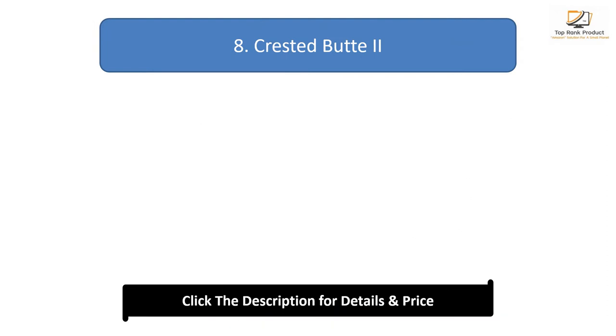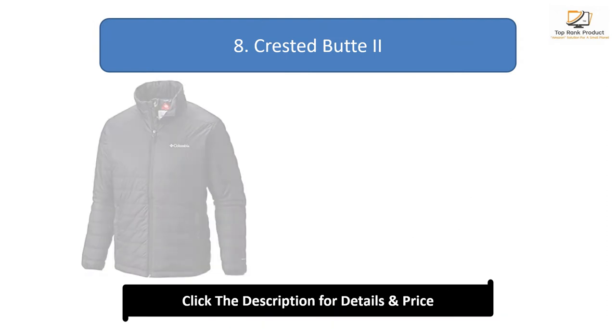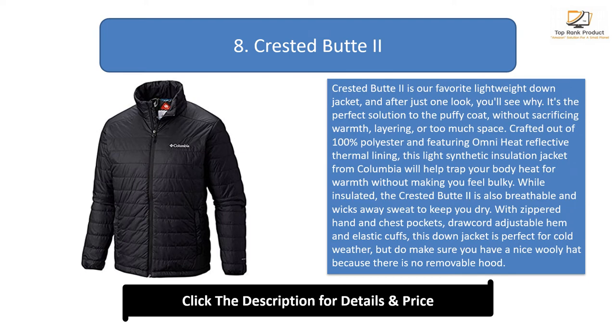Number 8: the Crested Butte 2. The Crested Butte 2 is our favorite lightweight down jacket — the perfect solution to the puffy coat without sacrificing warmth, layering, or space. Crafted out of 100% polyester and featuring omni-heat reflective thermal lining, this light synthetic insulation jacket from Columbia will help trap your body heat for warmth without making you feel bulky, while also being breathable and wicking away sweat.